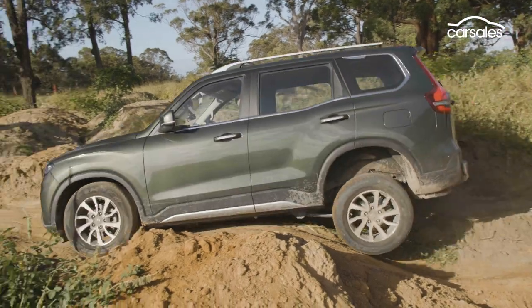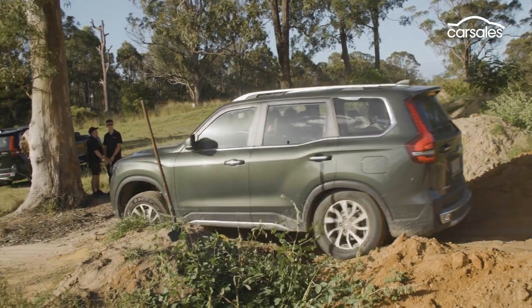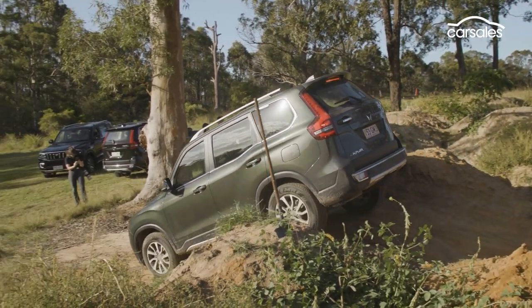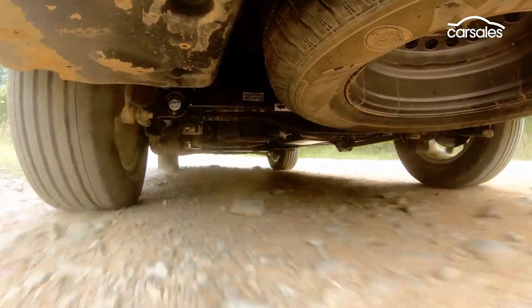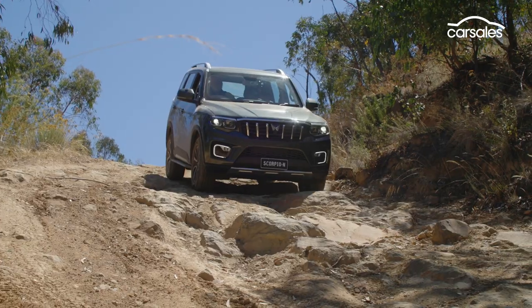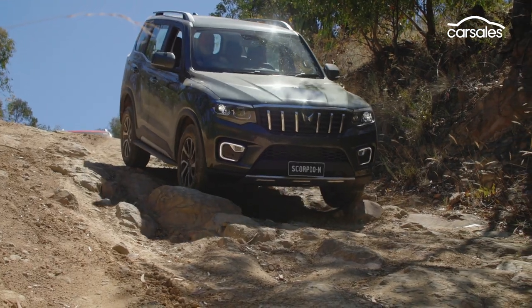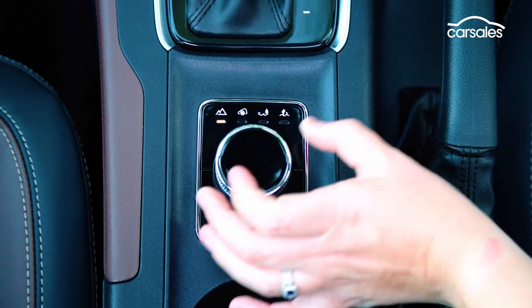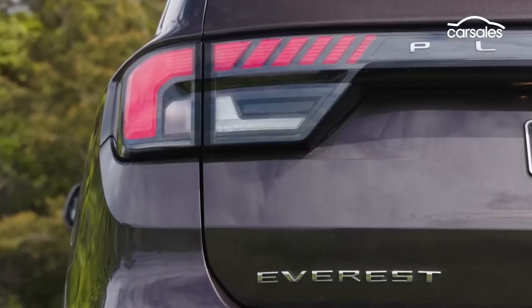There are plenty of handy off-road features, including an auto-locking rear diff, a decent 227mm of ground clearance, a generous 27-degree approach angle, a Watts-linked live rear axle, frequency-dependent damping, a full-size spare, hill descent control, and shift-on-the-fly four-wheel drive with selectable off-road modes including normal, snow, sand, and mud and ruts — just like the new Everest.